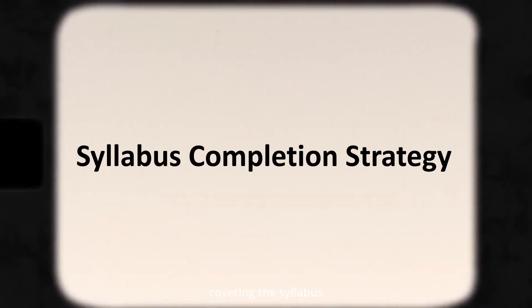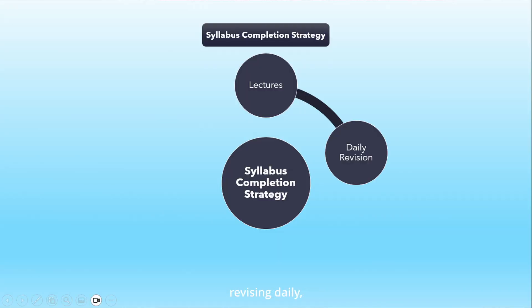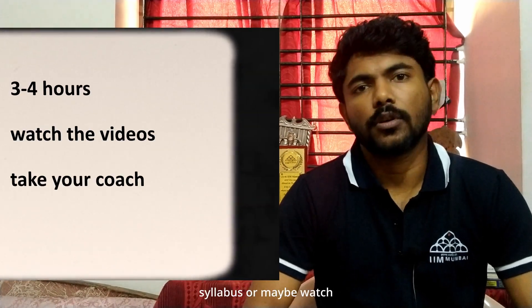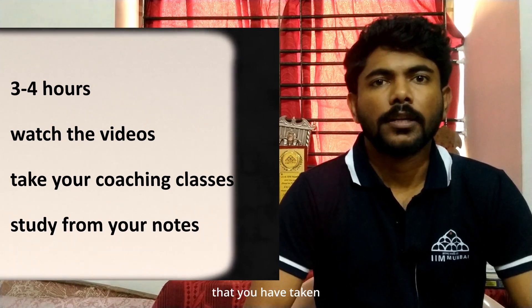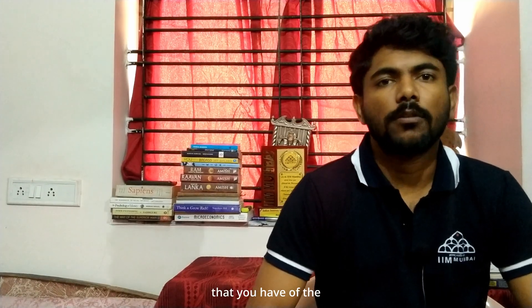Next we will look into the syllabus completion strategy. It's not just covering the syllabus — that is covering the lectures in theory — but it also includes revising daily, making short notes, then solving questions of the subject that you covered the same day, and then making numerical notes. You will allot about three to four hours per day to complete your syllabus, watch coaching videos, or revise your notes. After that, make short notes either parallelly while covering the syllabus or after completing it the same day. Then try to finish all the previous year questions or numerical questions of that topic the same day.